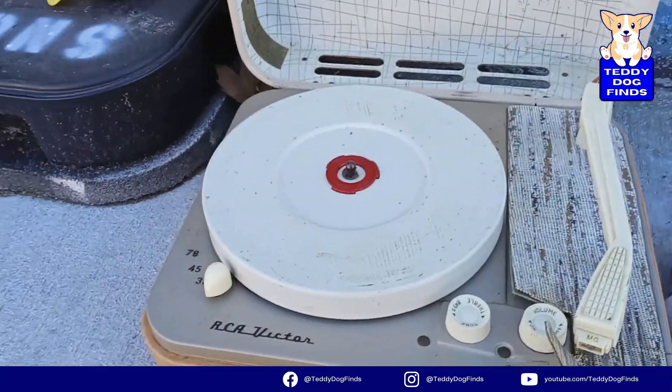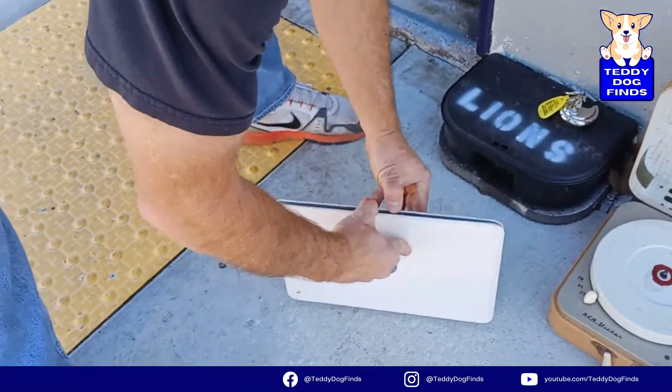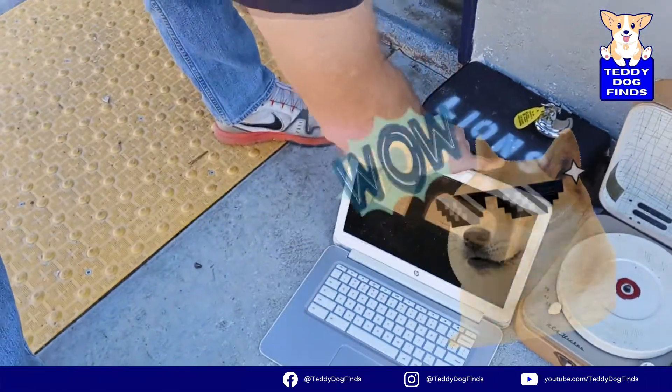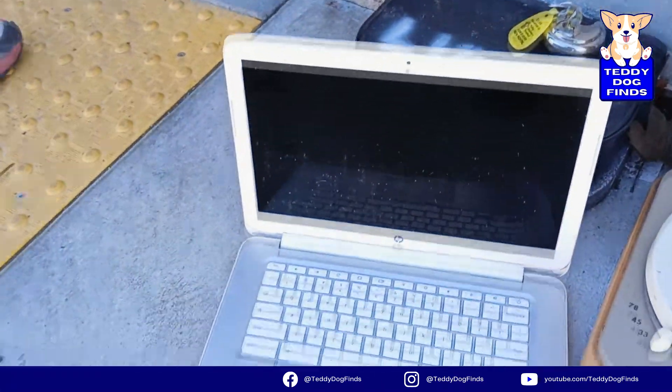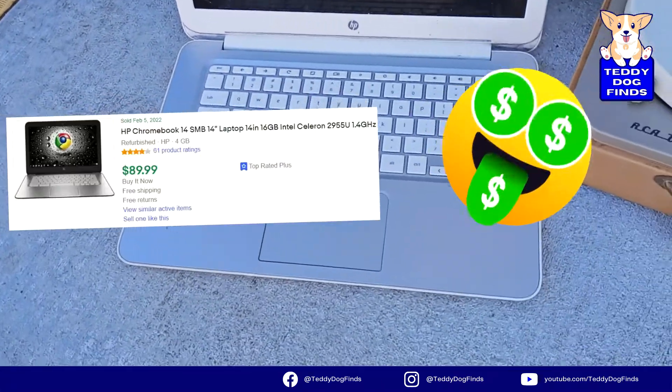There's an HP laptop — probably beat the heck, but that's a Chromebook. Could be good for parts or anything. Look at that — not in bad shape.